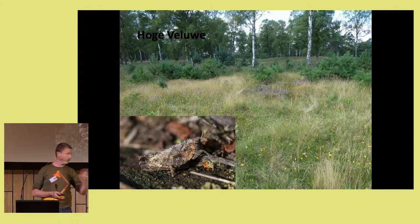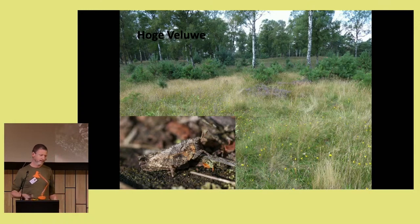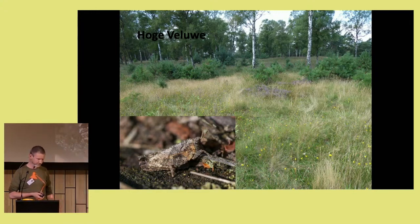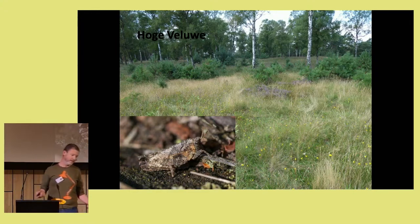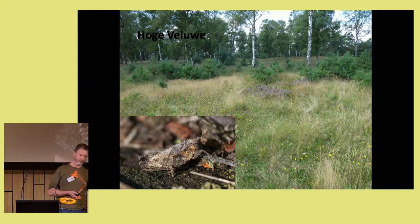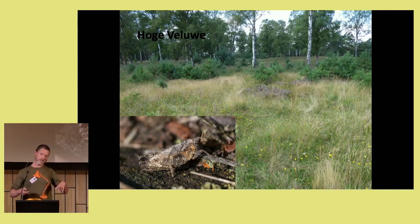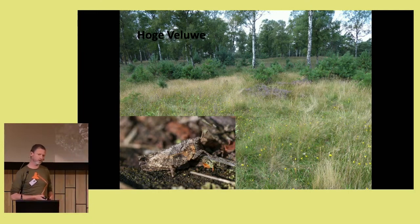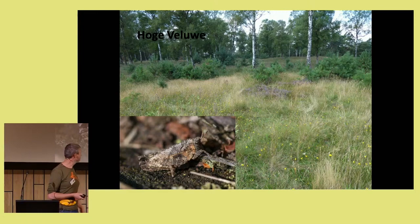This is the only known location of Tetrix bipunctata in the Netherlands — a spot of about five by five to ten by ten metres, no more. I went there with Rob to collect scats, and we needed about one and a half hours before we found the first one — and that's at the location where we know it exists. That shows how difficult it is to find new places for this particular species.